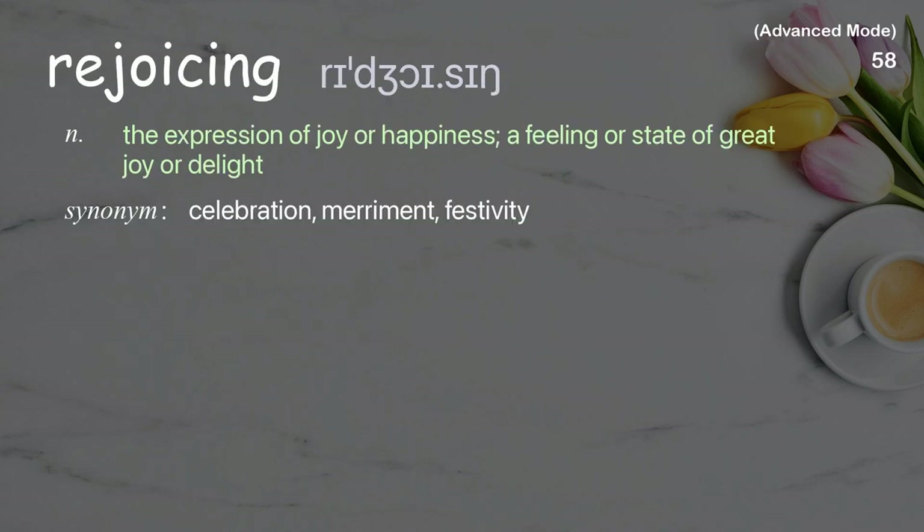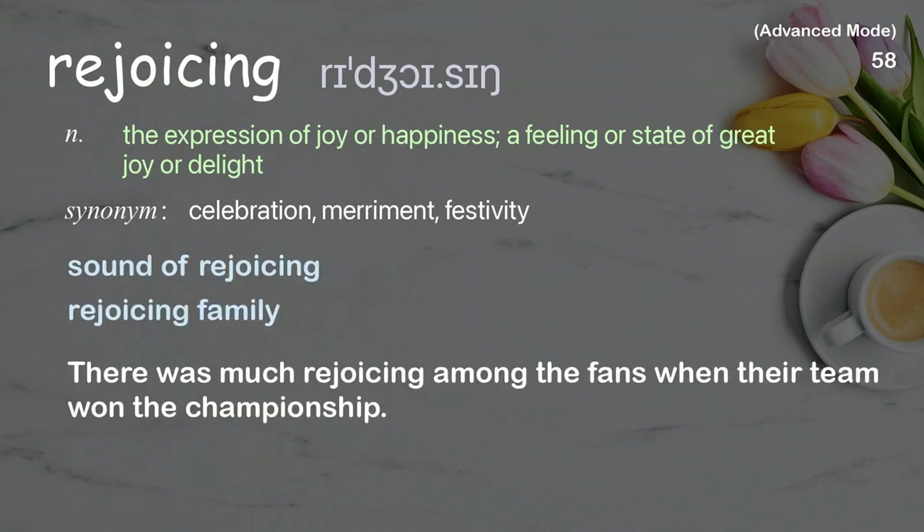Rejoicing: The expression of joy or happiness; a feeling or state of great joy or delight. Examples: sound of rejoicing, rejoicing family. There was much rejoicing among the fans when their team won the championship.